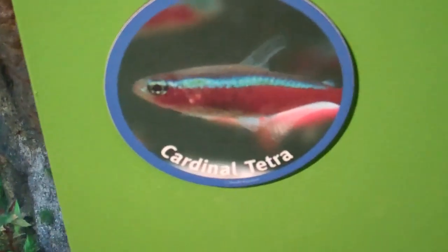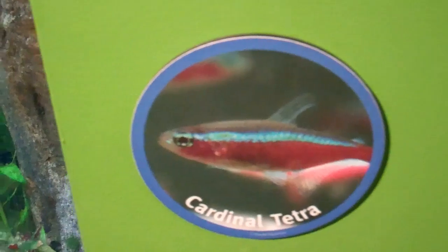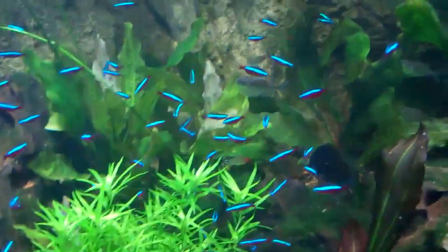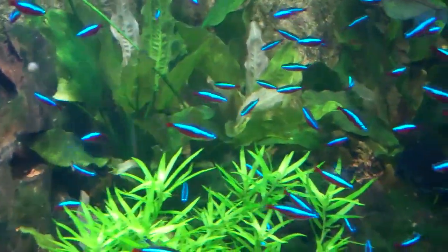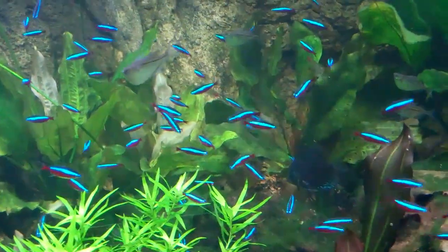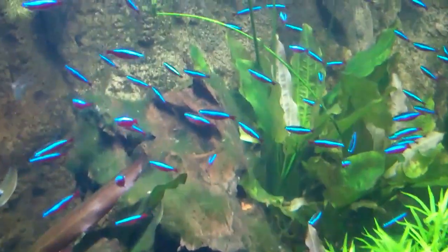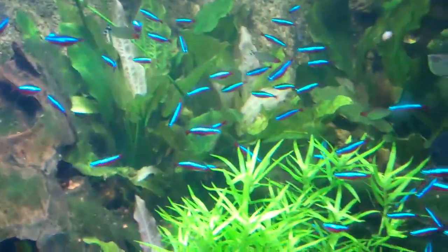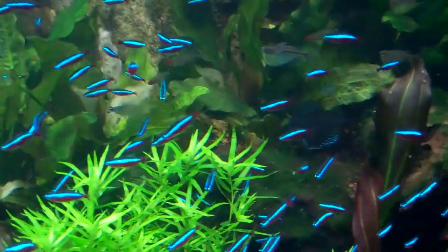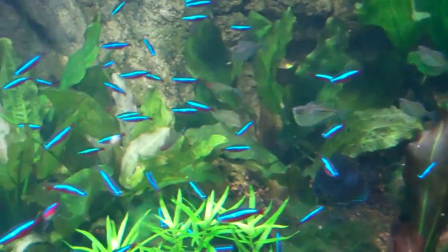Okay, here we are with one of my favorite fish in the world, the Cardinal Tetra. Look at this. Look how beautiful. This is one of the most beautiful freshwater fish, the Cardinal Tetra. They have a fish tank with these. They're beautiful fish. They're a little sensitive, so they're a little harder to take care of. But look at the beauty.